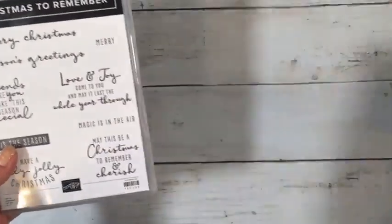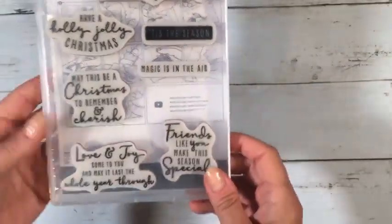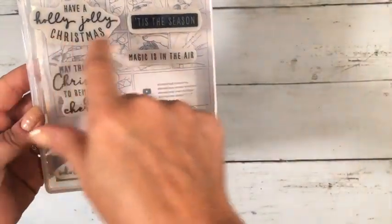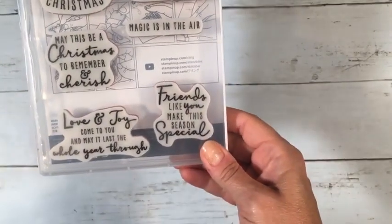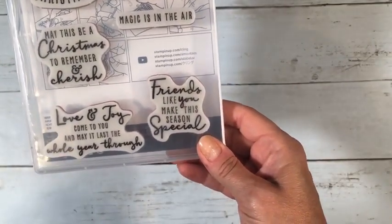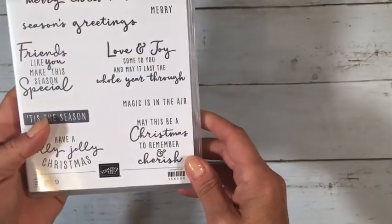Moving on to more Christmas stuff — this stamp set is called Christmas to Remember. It's got a great mixed font with tall skinny letters, and the sentiment 'friends like you make this season special.' It comes with a bundle but I can't remember which one off the top of my head.